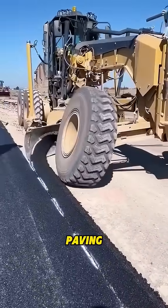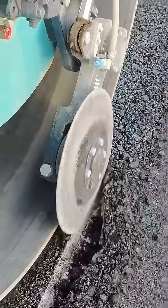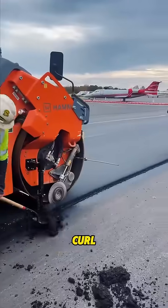Did you know the first thing they do after paving a new asphalt road is cut off the edges? Sounds crazy, right? But if they don't, the edges will curl up on their own.